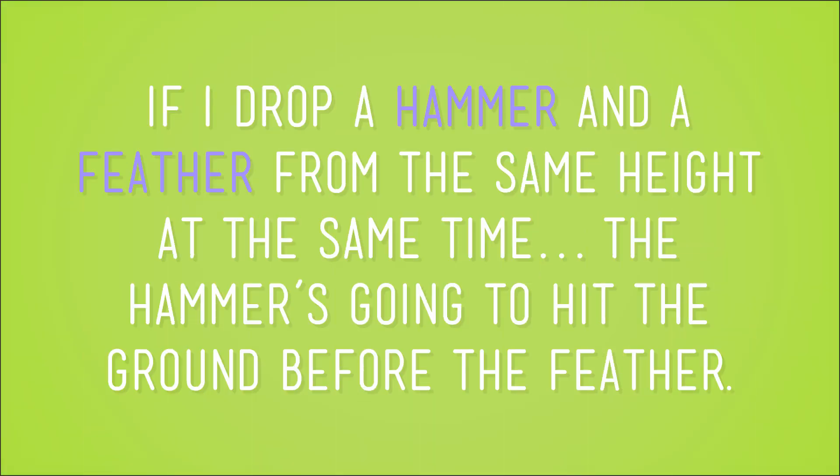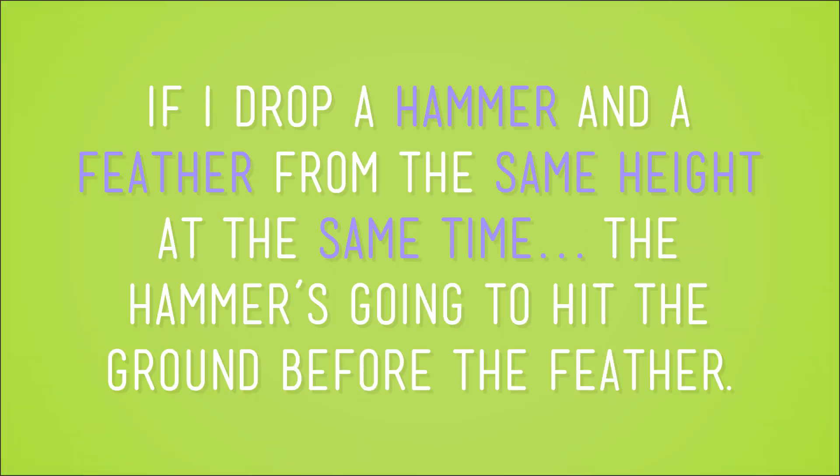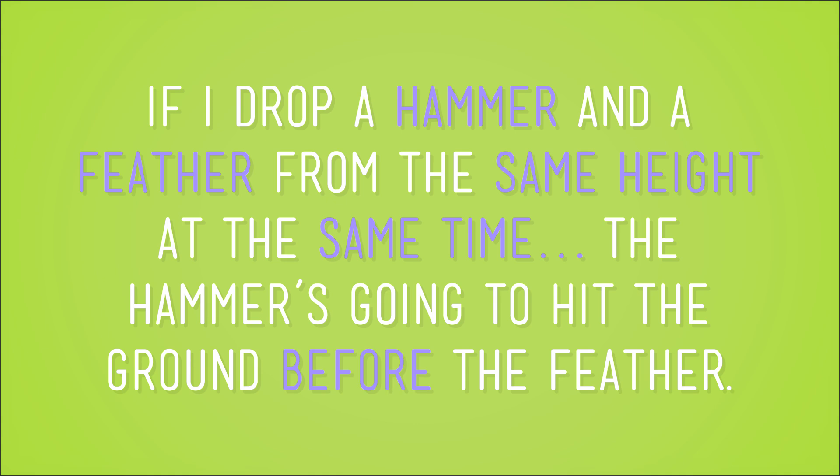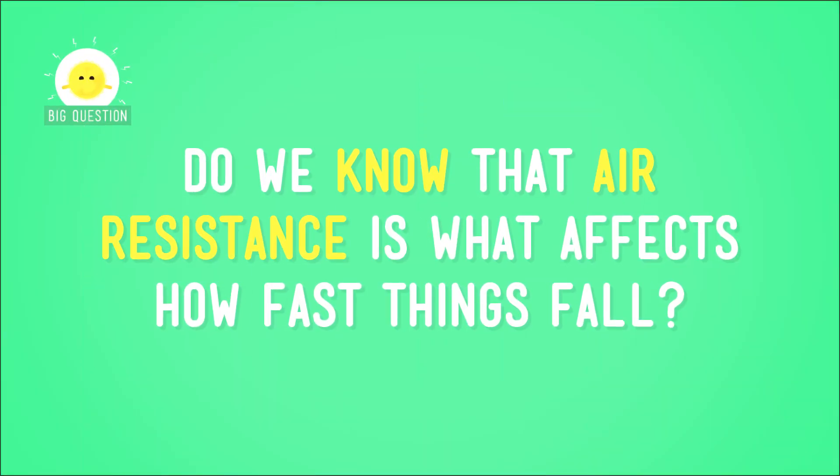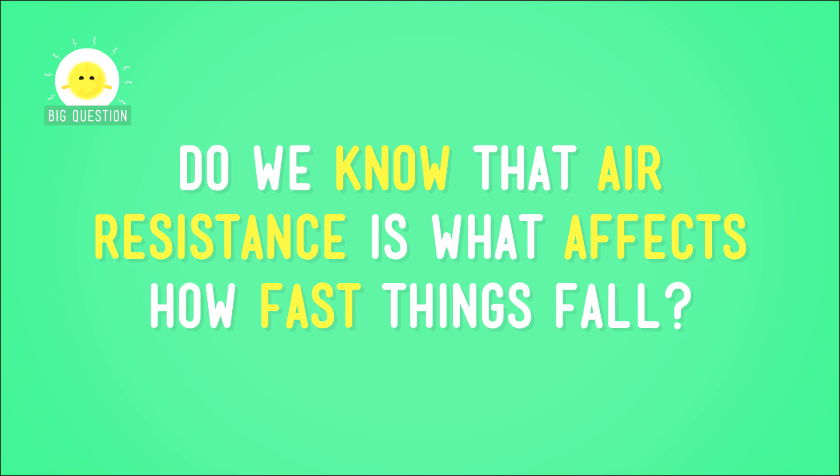So if I drop a hammer and a feather from the same height at the same time, the hammer's going to hit the ground before the feather. But do we know that air resistance is what affects how fast things fall here on Earth?